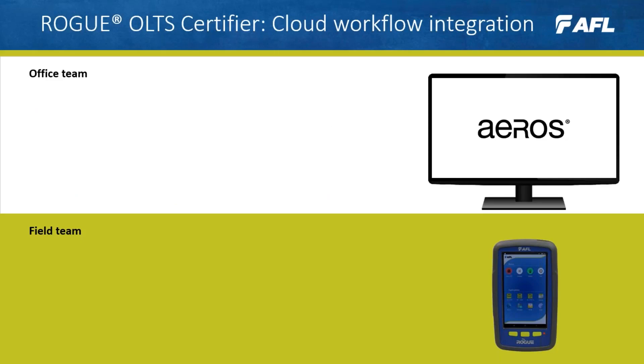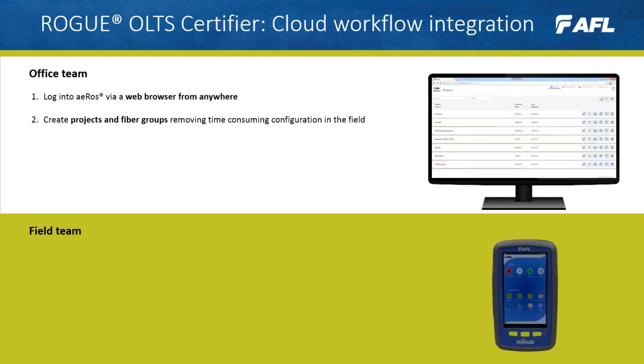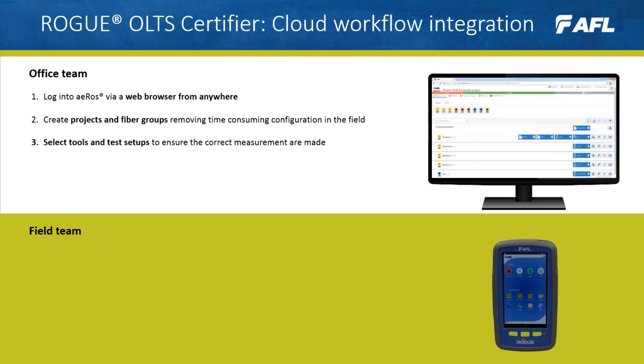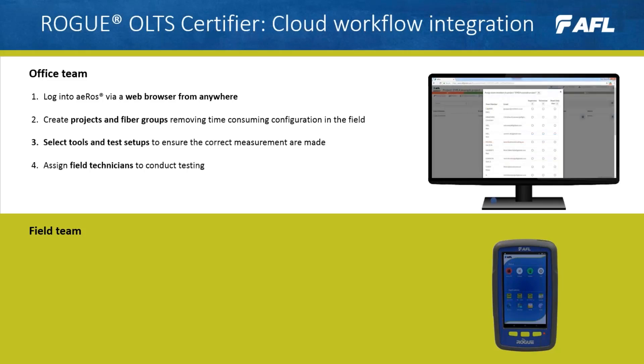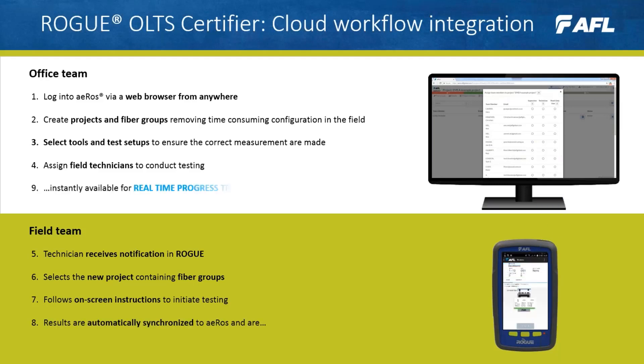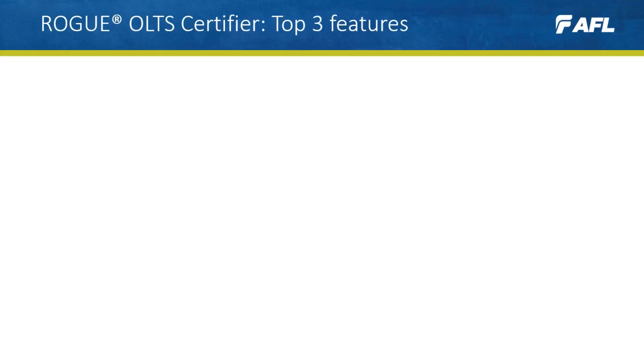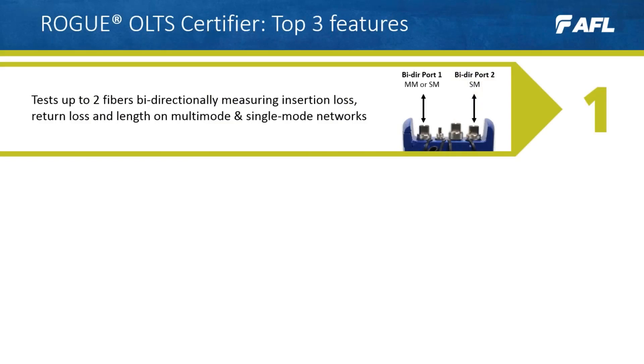For managing larger teams and projects, Rogue also offers cloud-based workflow integration with EROS. Begin by logging in via a web browser, create projects and fiber groups, select tools and test setups, and assign technicians — a job is then sent to the field team. The team opens a project, initiates testing, and results are automatically synchronized to EROS for real-time progress tracking, analysis, and reporting.